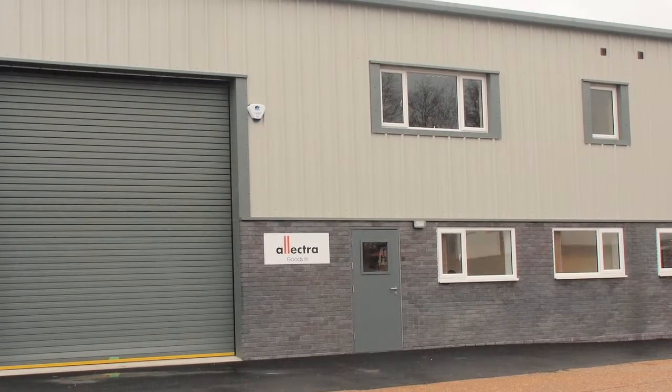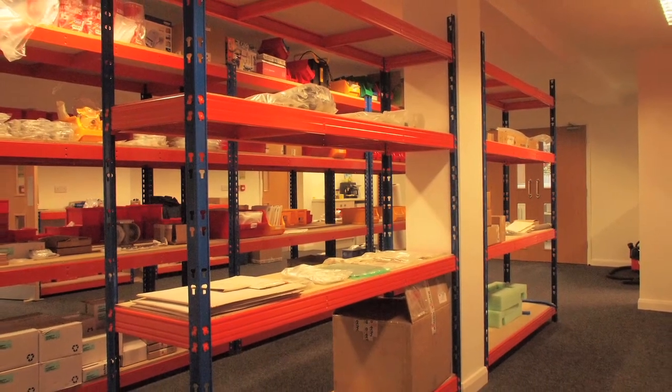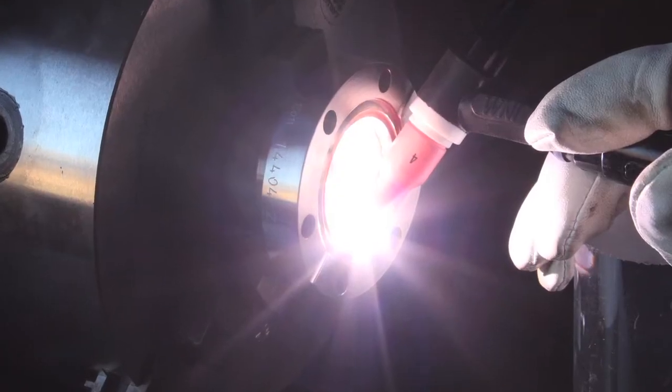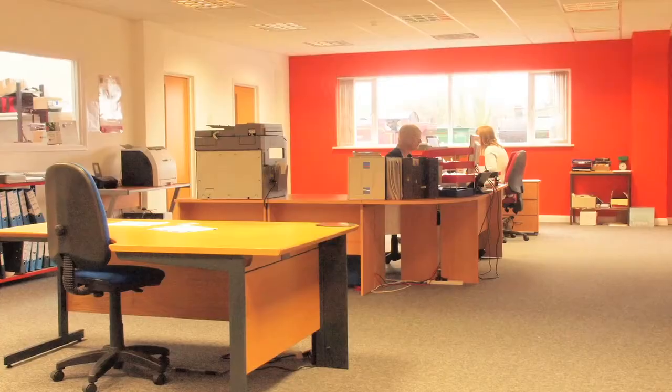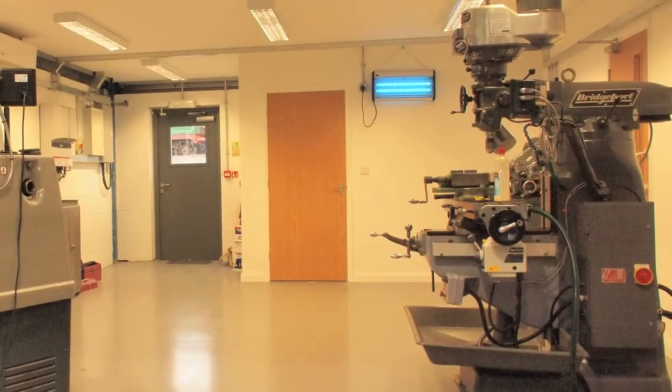Now in our 11th year, Electra are a leading manufacturer and supplier of a full range of high vacuum and UHV components worldwide. We have recently opened a new facility in the UK to expand our manufacturing capabilities.